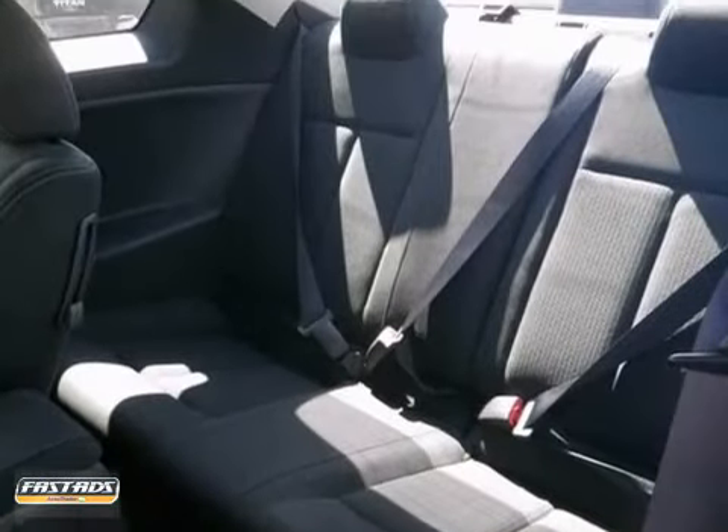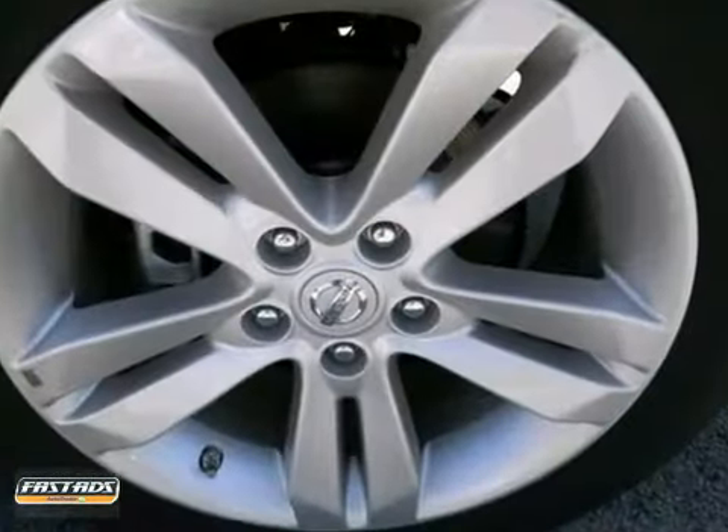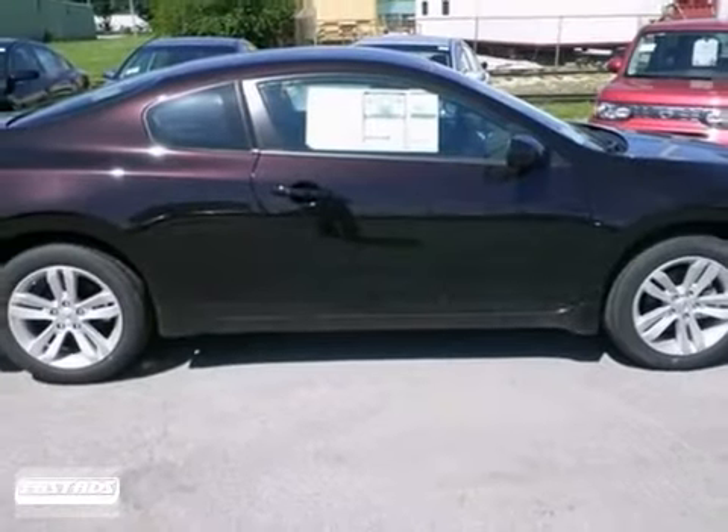It also has power windows and locks, a continuously variable transmission, and cruise control. You need to see it in person — come take a look.